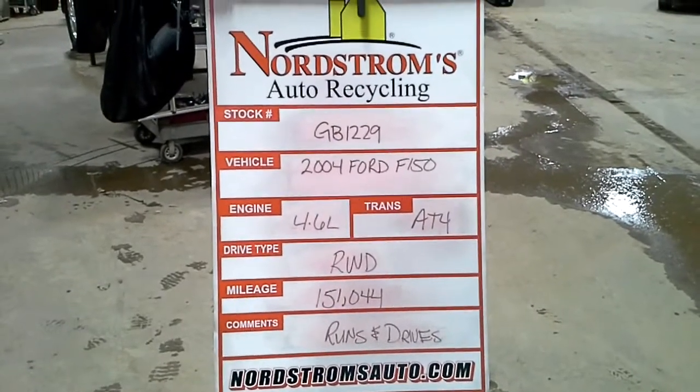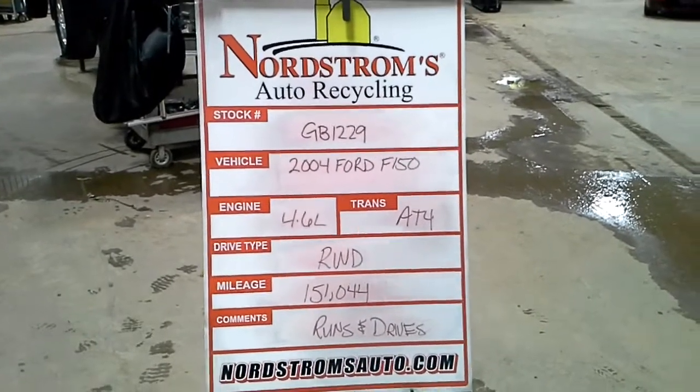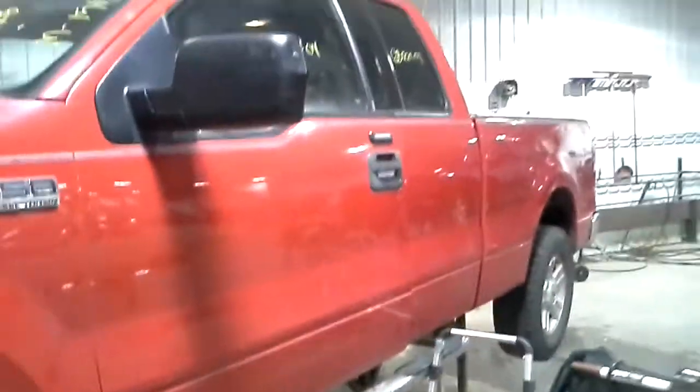Stock number GB1229, 2004 Ford F-150, 4.6 liter, automatic 4-speed, rear wheel drive, mileage 151,044. Does run and drive. Red in color. Does have a set of tires.